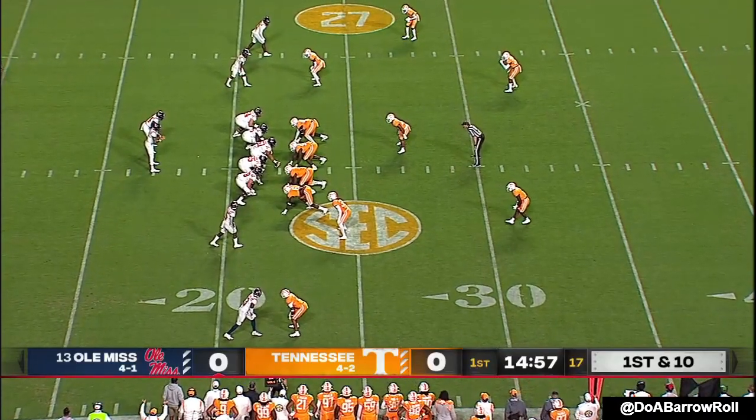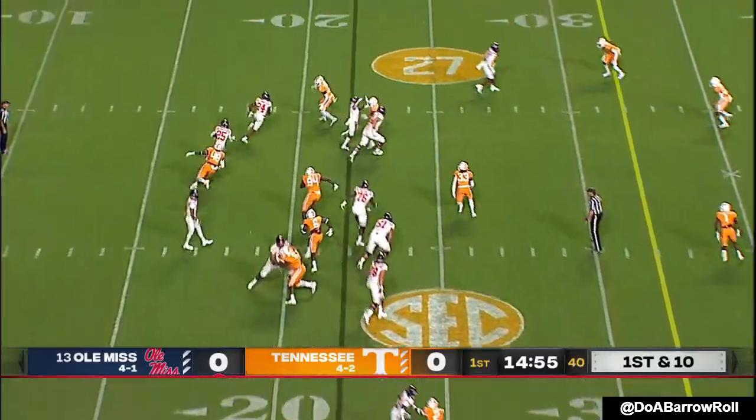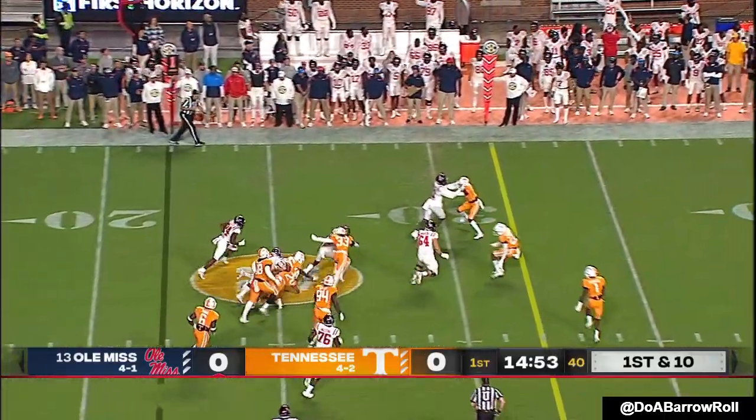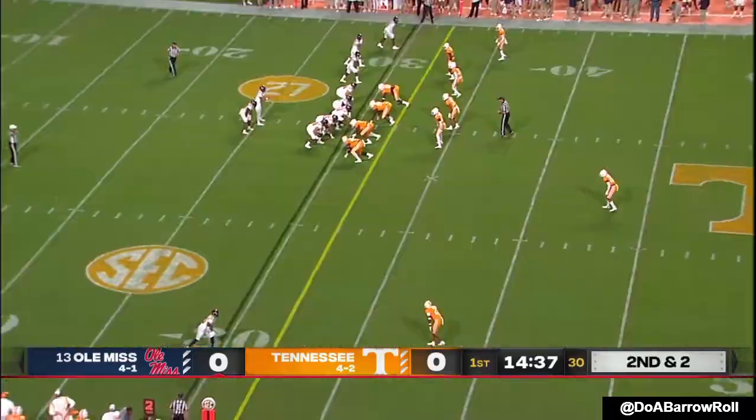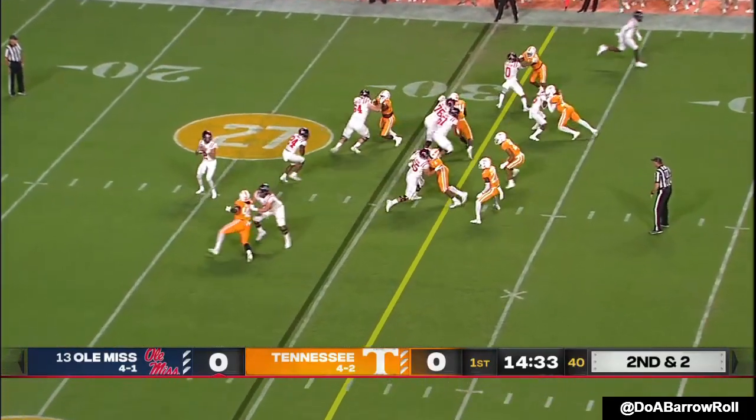Snoop Conner starts as tailback. Parrish with the touch pass, turns it upfield. Both of these offenses generating rushing yards — high tempo and balanced.